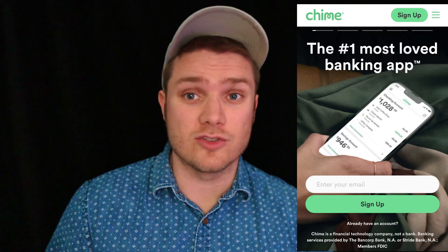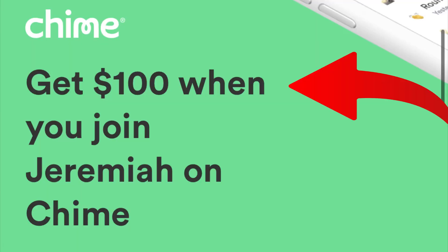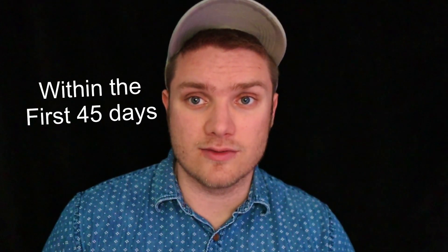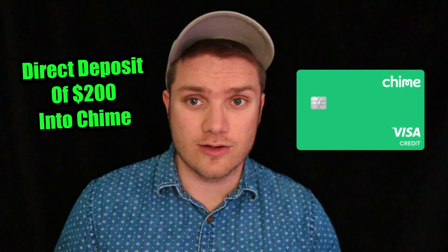In order to get the Chime credit builder card, you have to open an account with Chime, which is no big deal because there is no minimum balance required and no annual fee. Chime also has a $100 welcome bonus when you sign up using someone's link. You'll receive $100 when you receive a payroll deposit of at least $200 within the first 45 days of opening your Chime account. You do have to receive a direct deposit of at least $200 in order to get Chime's credit builder credit card.